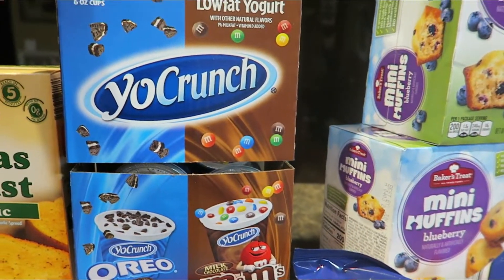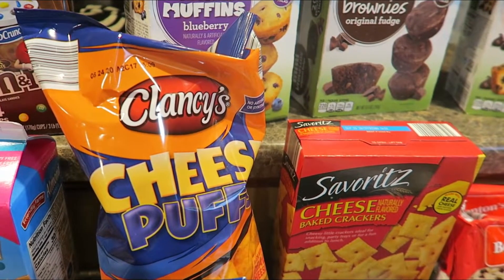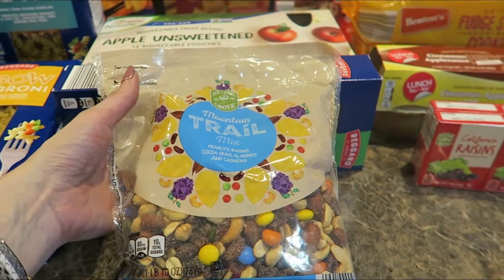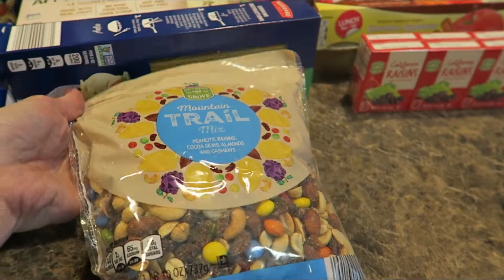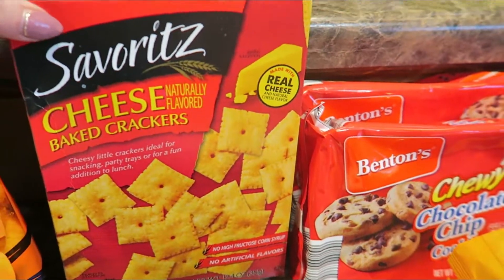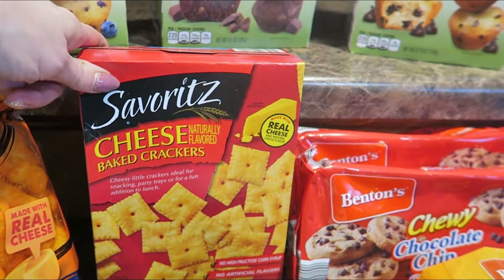Picked up some Yo Crunch yogurt for my two littlest guys — they really like these, so we got the Oreo and M&M flavor. Picked up some cheese pops, just a little snack to have around. Needed quite a bit of pasta, so I got the rotini, elbow macaroni, and spaghetti. Picked up this bag of trail mix — another snack favorite amongst the kids; it's a one pound bag so that should last a while. Unsweetened applesauce pouches are a good snack, nice and convenient. The Savoritz cheese crackers are really good — they remind me very much of Cheez-Its, and the price is much better than what you'd pay at a normal store.